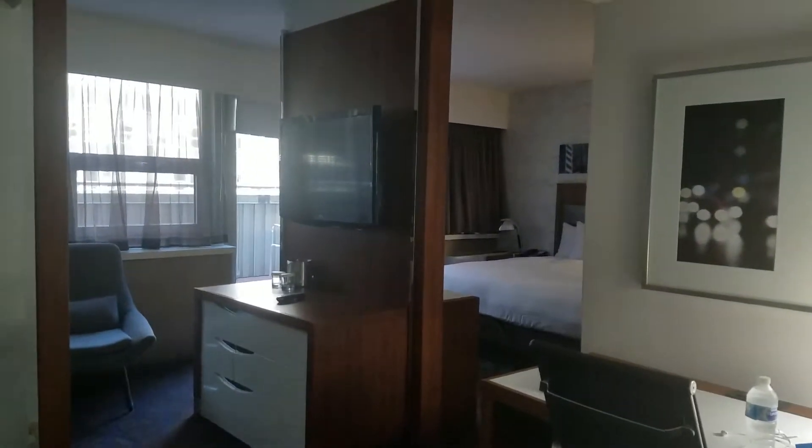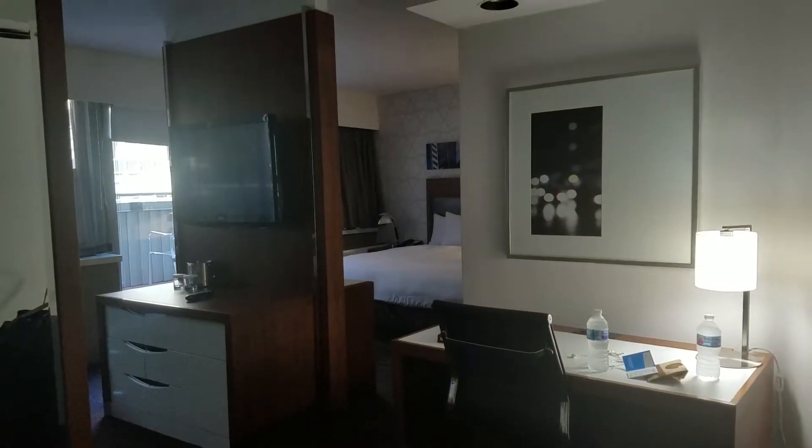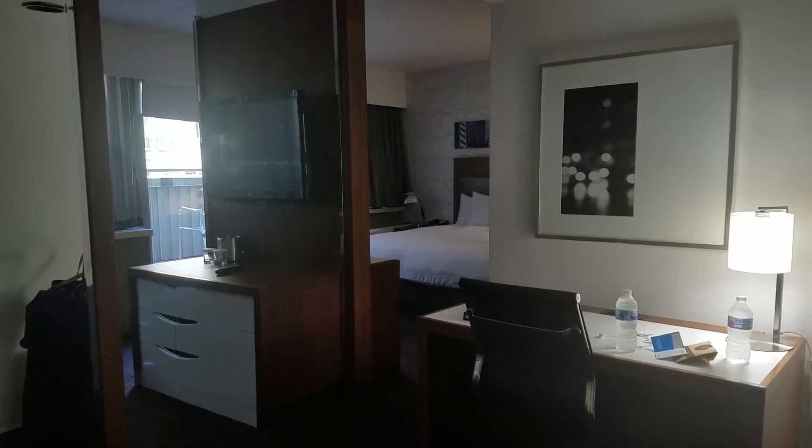This is room 1828 at the Hilton Doubletree New York City. This is my fourth or fifth visit here. I am here one night and got upgraded to a really nice junior suite.